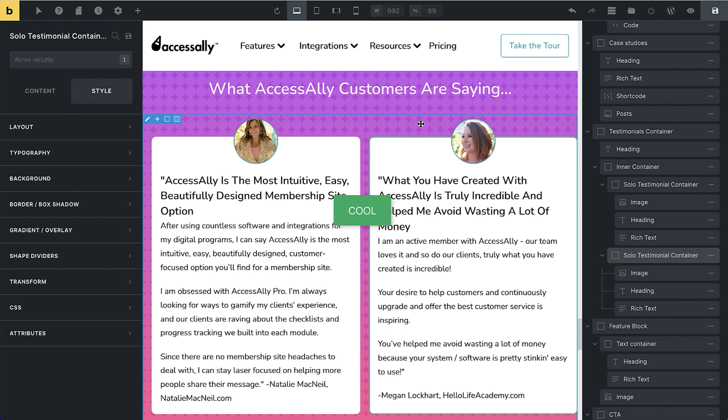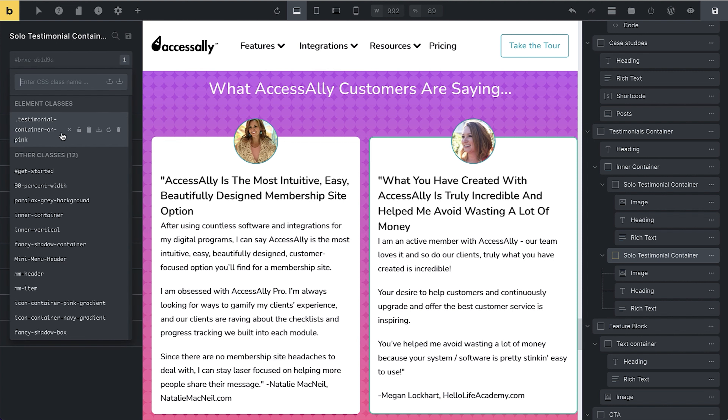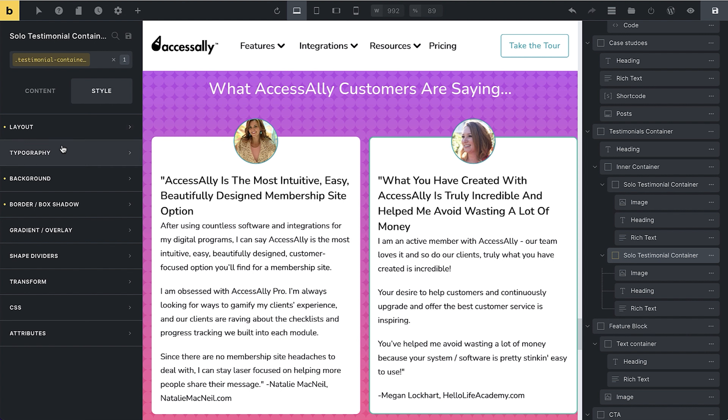This is one of the things I wish I knew about Bricks when I first started building Bricks websites, because it's so powerful. You can come in, edit these classes, and make things look great by just clicking on the class and making changes. Everything you change will apply to all elements using that class.